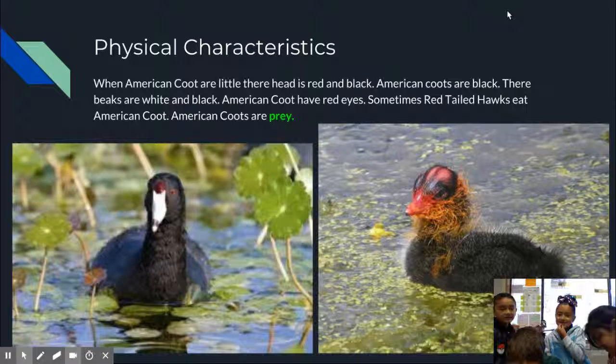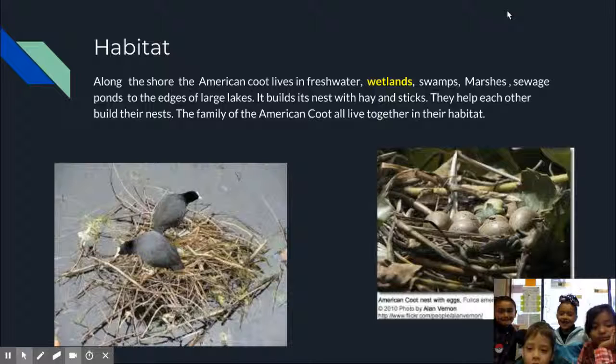American coots have red eyes. Sometimes red-tailed hawks eat American coots. American coots are prey.